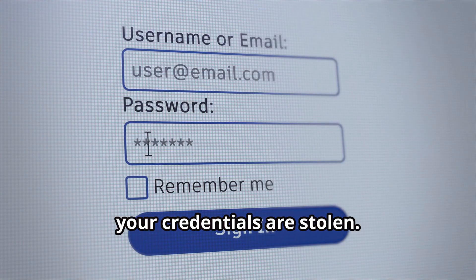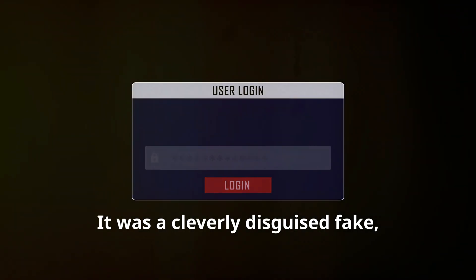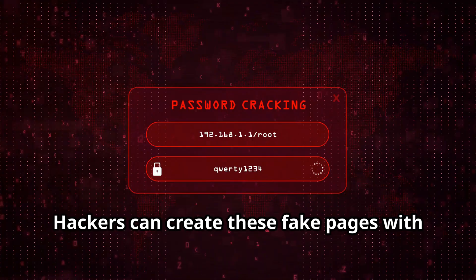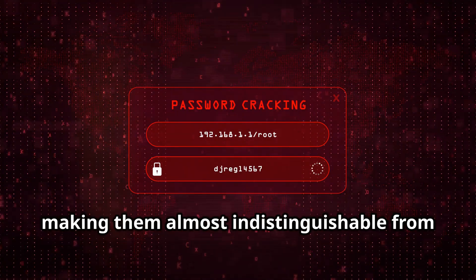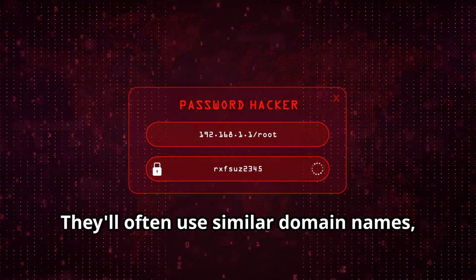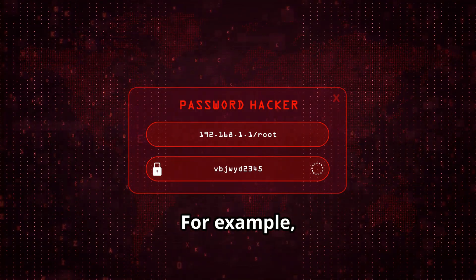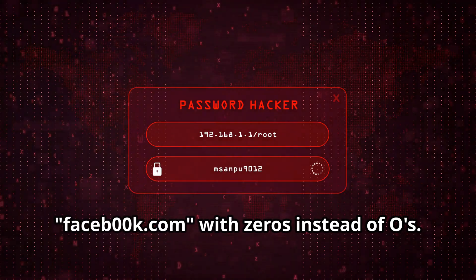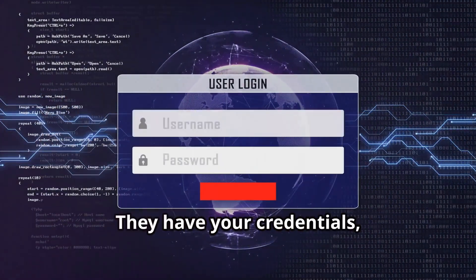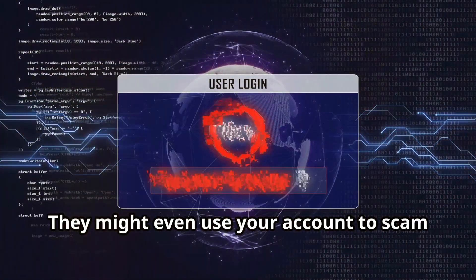In that split second, your credentials are stolen. That wasn't the real Facebook login page — it was a cleverly disguised fake designed to steal your credentials. Hackers can create these fake pages with scary accuracy, making them almost indistinguishable from the real deal. They use the same logos, fonts, and layout to trick you. They'll often use similar domain names, maybe swapping a letter or two or adding a hyphen. For example, instead of facebook.com, it might be facebook00k.com, with zeros instead of O's. Once you enter your login info, they have your credentials, can change your password, and lock you out.